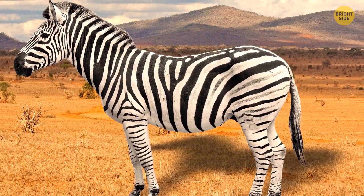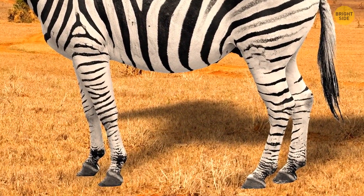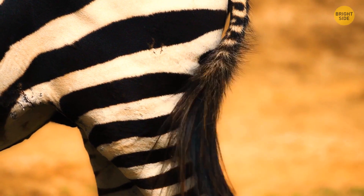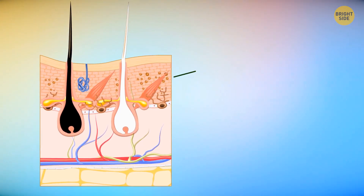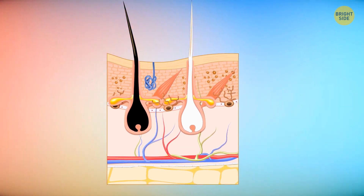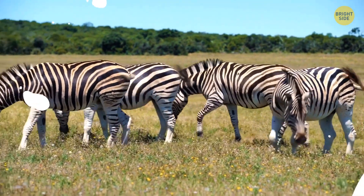Speaking of zebras, do you think they're black with white stripes or white with black stripes? At first, it really looks like the second option is correct — their black stripes mostly end towards the inside of their legs and on their bellies, and the rest is white. But surprisingly, they're black with white stripes. All of their fur, both white and black, grows from follicles that have melanocyte cells. These cells produce a pigment called melanin, which gives color to their hair and skin. Chemical messengers tell which melanocytes send pigment to which area of fur. White is not actually its own pigment — it's an absence of melanin. So black is their default color.